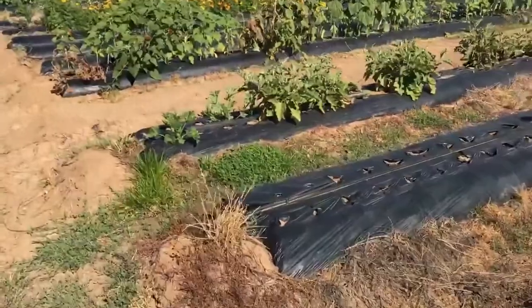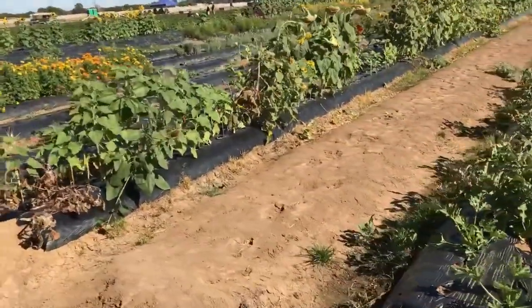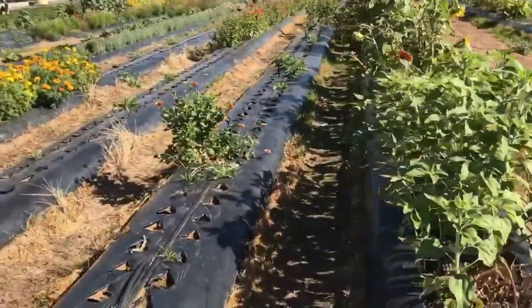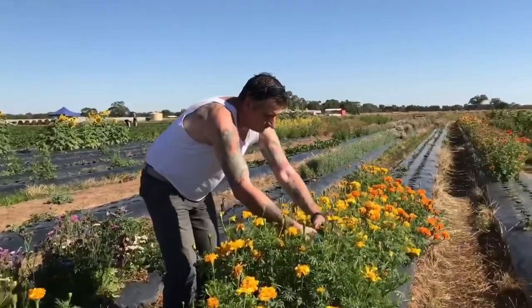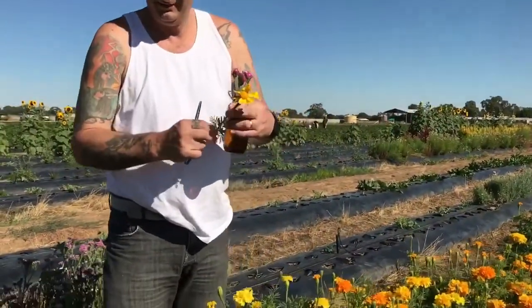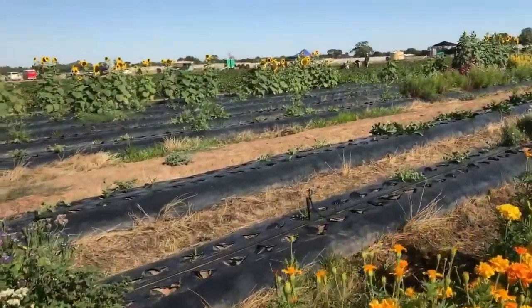My husband is picking some flowers for us. What kind of flowers is that? I think this one's marigold. This one's Anna gold.